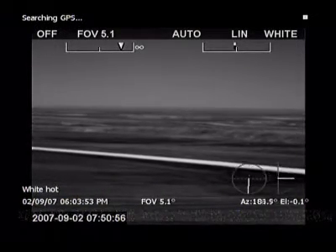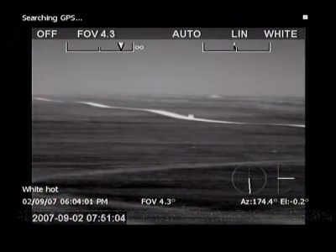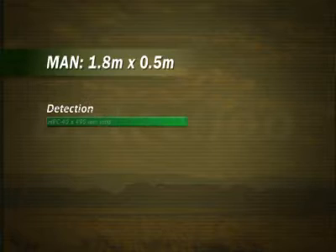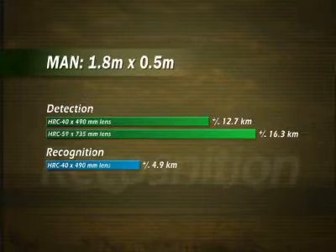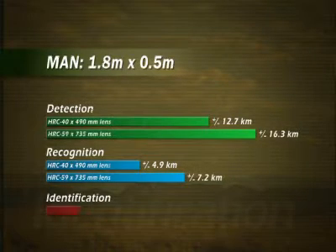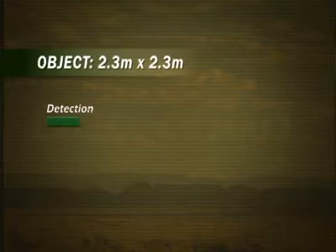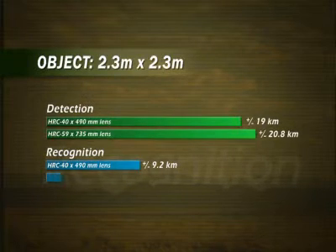The HRC 40x490 zooms between an 18.8 degree and 1.5 degree field of view. For even longer range performance, the user can choose the HRC 59x735, which zooms between a 9.4 and 0.75 degree field of view. With the HRC 40x490, man-sized targets can be detected up to approximately 13 kilometers. The HRC 59x735 detects man-sized targets at more than 16 kilometers, and objects the size of a small car can be detected more than 20 kilometers away.